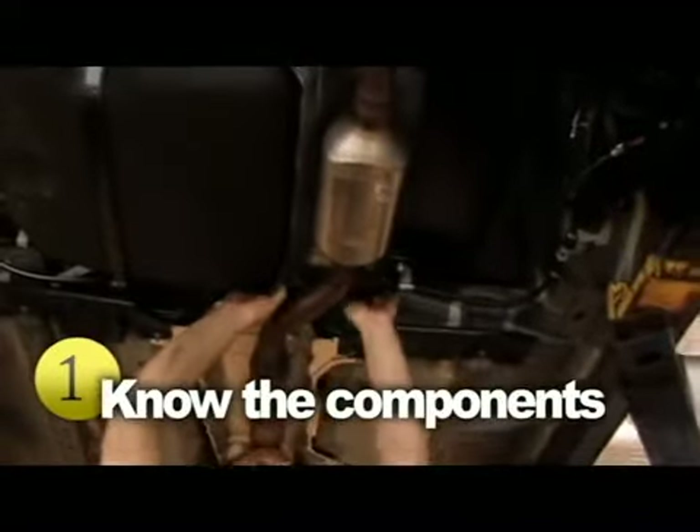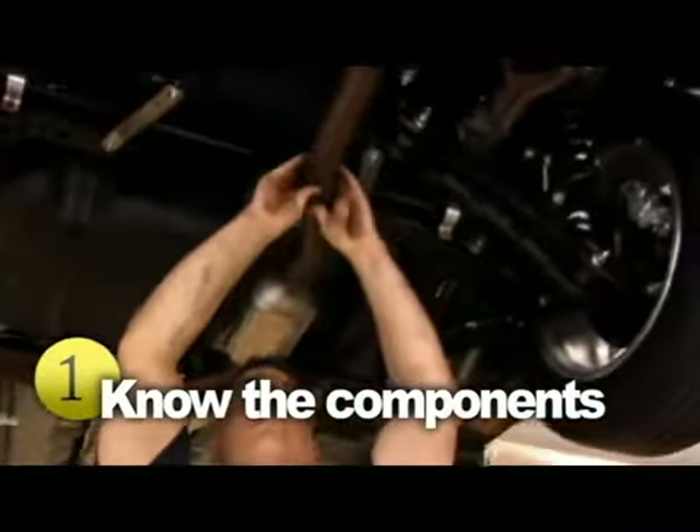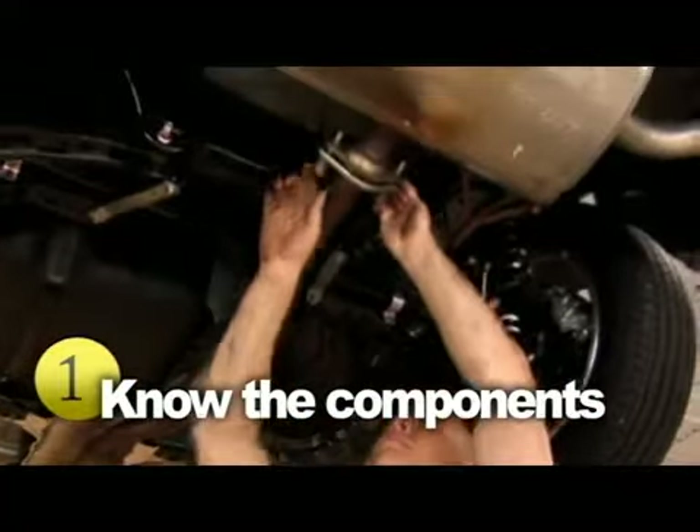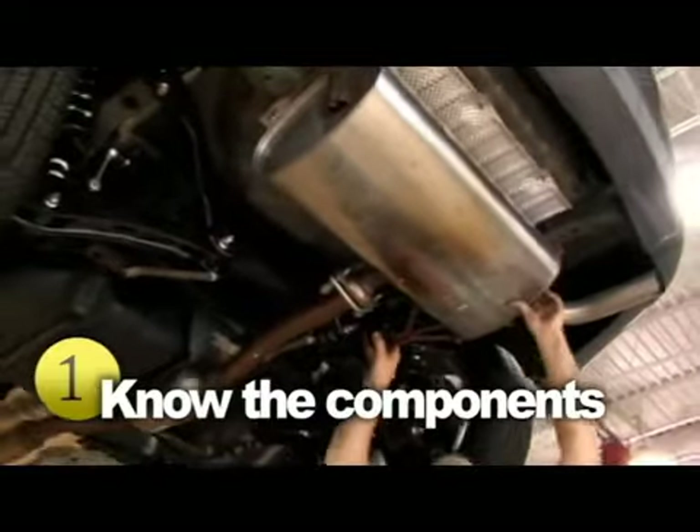A typical exhaust system includes five components: the exhaust manifold, downpipe, catalytic converter, center section, and rear silencer assembly. All working together to keep you safe, and sound, and quiet on the road.